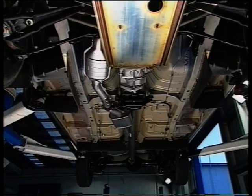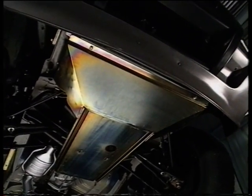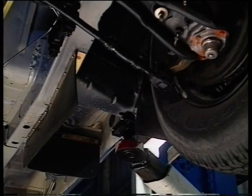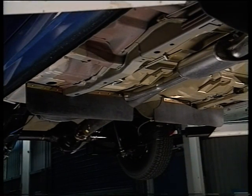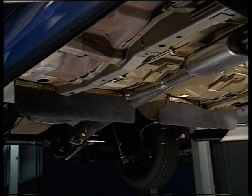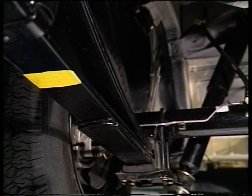Looking down under, where we really get the message that this is one tough ute. There's a heavy-duty sump guard, a transmission guard, plenty of underbody stone and mud shielding to help protect the heavy-duty gas-filled shock absorbers that have special mounting insulators to reduce noise and improve durability. The rear springs are heavy-duty — just about everything's heavy-duty in this ute — good for three-quarters of a tonne and, being dual-rate, they'll give you a ride that's as good as a family wagon.